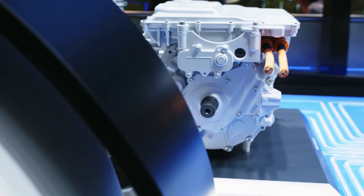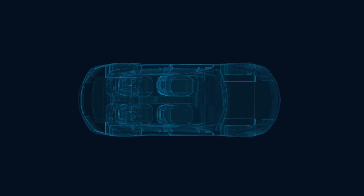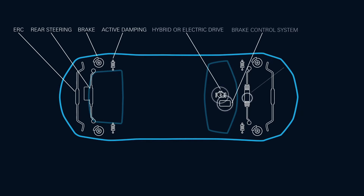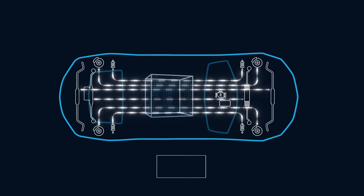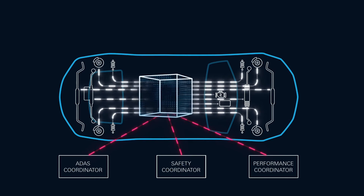Let me highlight two of our solutions. The exhibit features ZF's Cubix software, which coordinates all available vehicle motion actuators. This not only provides increased comfort and dynamics, but also improves the vehicle's safety with enhanced functions and features.